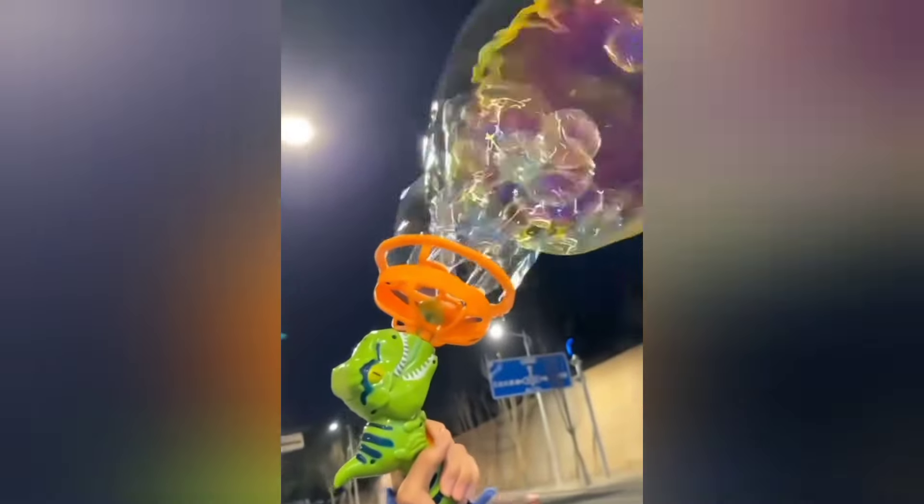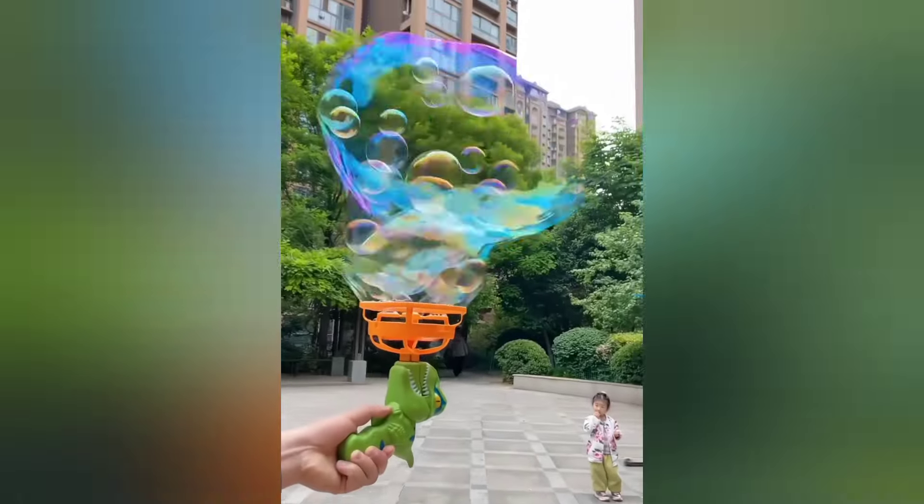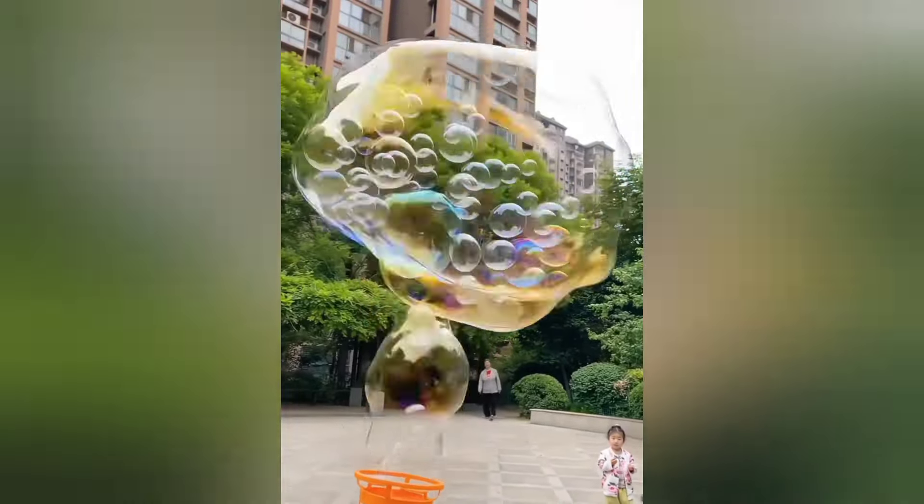This dinosaur bubble gun is a favorite among kids. It can be used on any occasion and creates both large and small bubbles, adding fun to your parties.